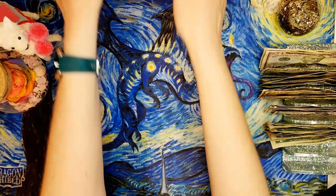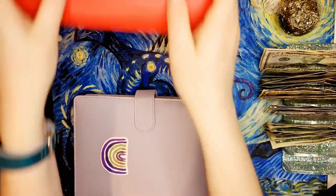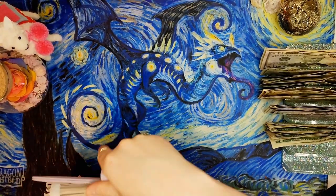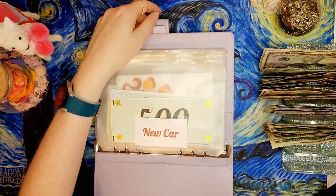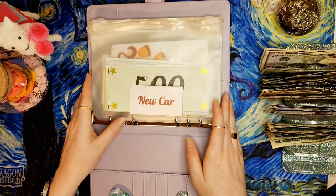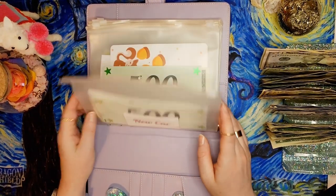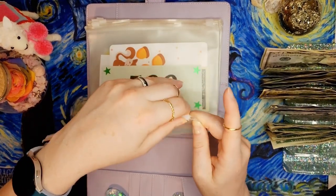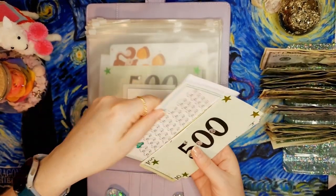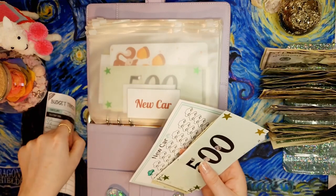Let's go ahead and get started. We're going to start with our high priority binder - my lovely little purple rainbow that I got from a giveaway from Ang Budget and Debt. Starting with new car - I should have brought my coffee in here - new car is getting $11 today.